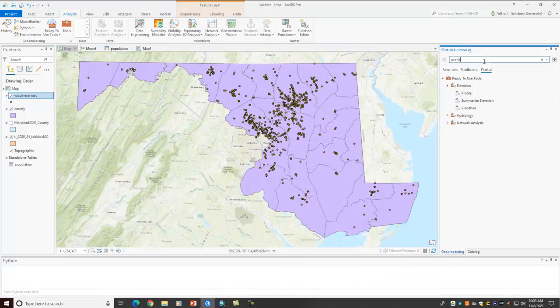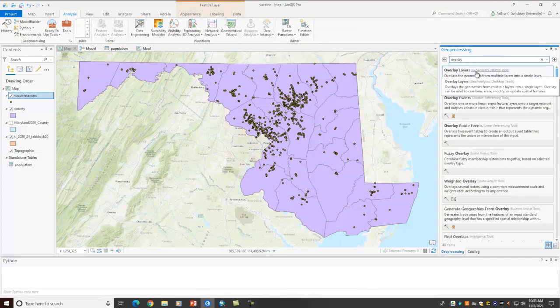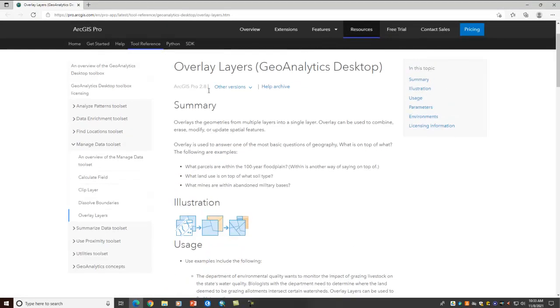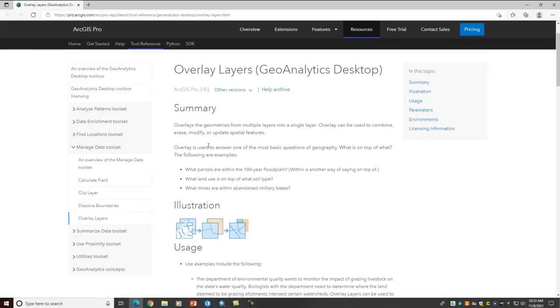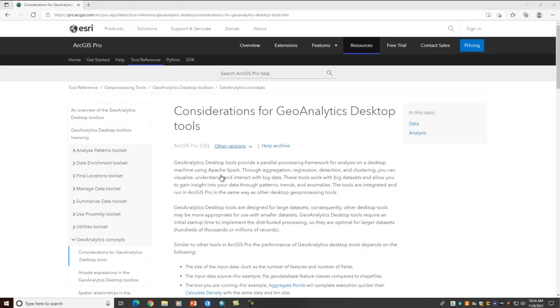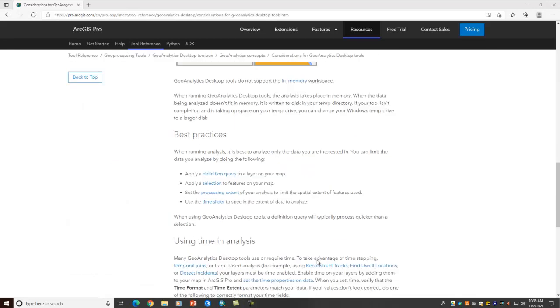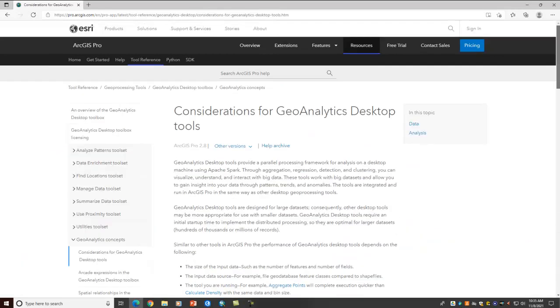I can also type in another thing called overlay layers — this is using the Geoanalytics Toolbox. This uses parallel processing to perform the actual overlay, so it's going to be much faster. Geoanalytics Desktop Tools provide a parallel processing framework for analysis on a desktop machine. You are going to pay for it because it's a separate license, but if you have eight cores on your computer, you can potentially use all eight cores to perform your analysis.